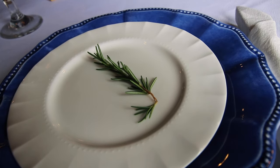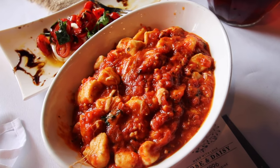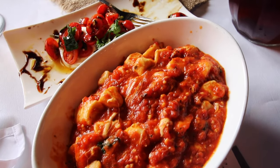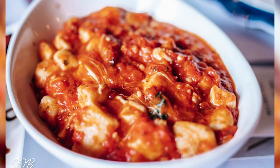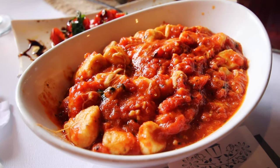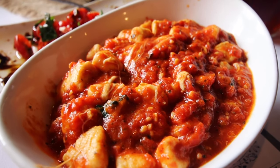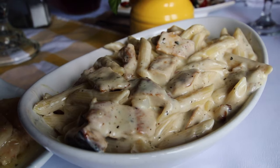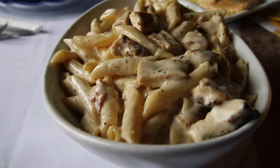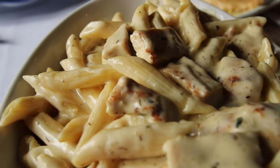Now for the delectable main events. Gnocchi Sorrentino — homemade ricotta gnocchi with a fresh marinara sauce, finished with melted fresh mozzarella. The gnocchi was so soft, perfect, and delicious, and even looking at this footage makes my mouth water. Pasta Michelangelo — the sauce was so smooth and creamy, cooked to al dente perfection. Just good, y'all.